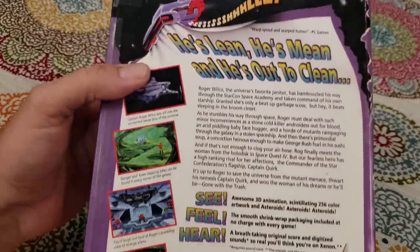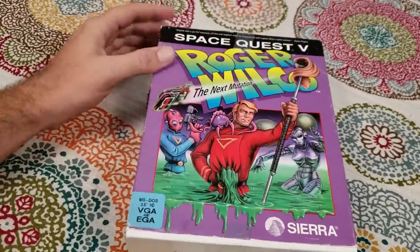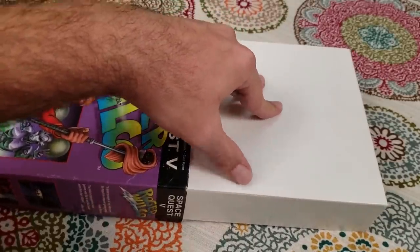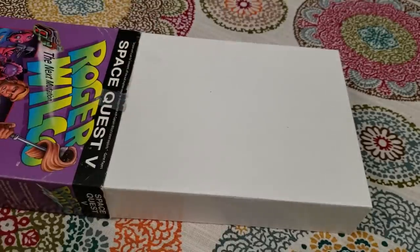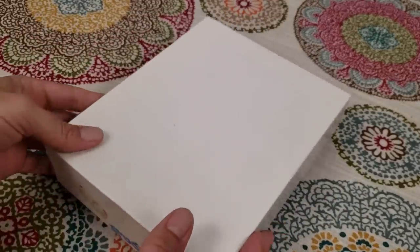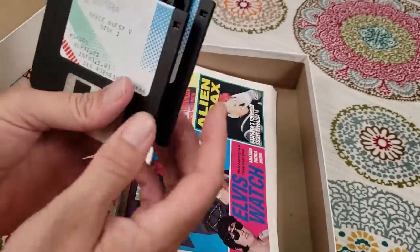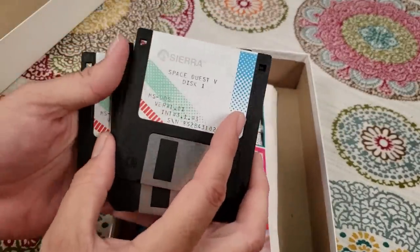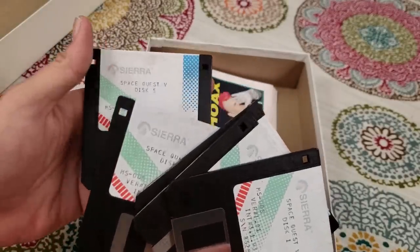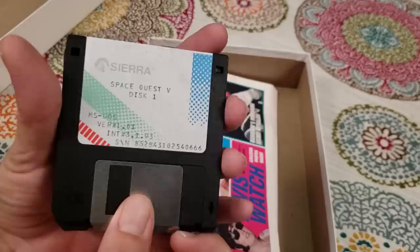The box is even bigger than the last one, and it has your system requirements on there. The version I had was pretty sure a CD-ROM version; this is a floppy disk version, which is interesting. There's always interesting stuff on the back too. The Space Quest series was made by Sierra — science fiction themed but comedy adventure games, full of sci-fi jokes and spoofs. When you open it up, this game came on five floppy disks, which is quite a few. I have tested these and they do work.